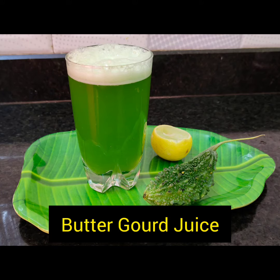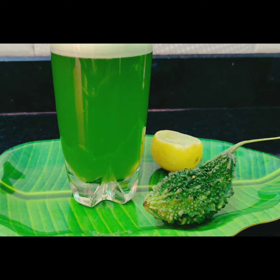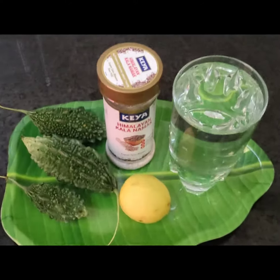Hey friends, I am going to share with you two types of green juice — for blood sugar control and blood pressure control — two healthy juices: bitter gourd juice and cucumber juice.